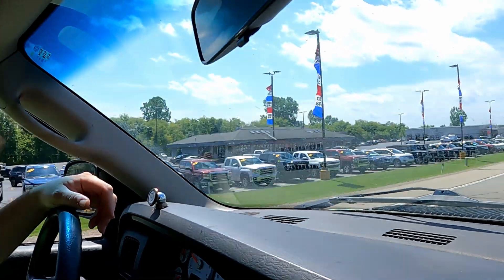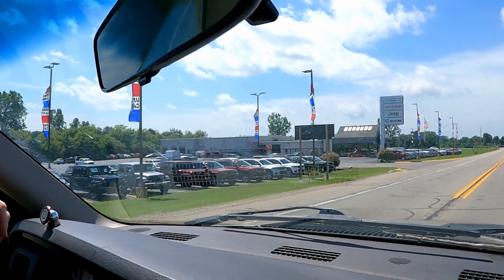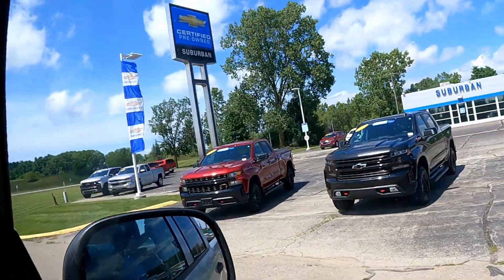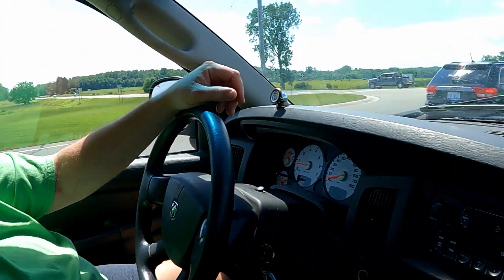Look at all those trucks — there's trucks all over. Our trucks run great, man. We fixed that. If you guys saw that video where we fixed the fan, it blows nice and cold.